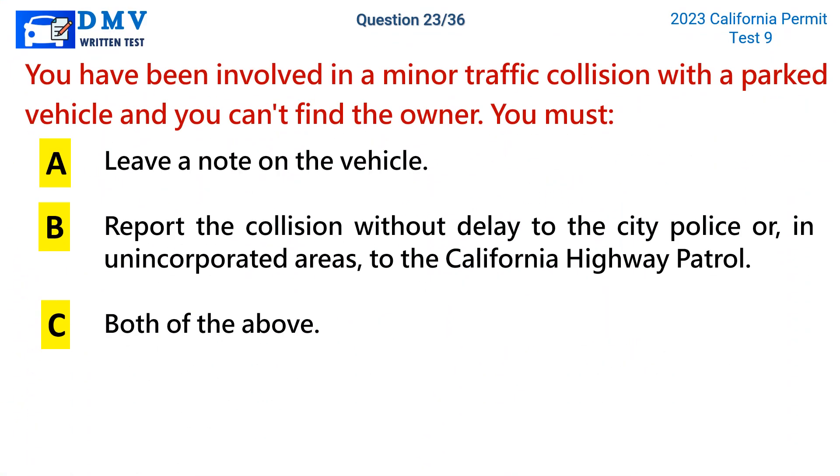Question 23. You have been involved in a minor traffic collision with a parked vehicle and you can't find the owner. You must: a. Leave a note on the vehicle. b. Report the collision without delay to the city police or, in unincorporated areas, to the California Highway Patrol. c. Both of the above. The correct answer is c: both of the above.